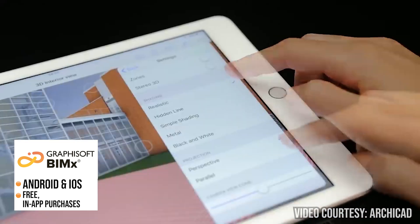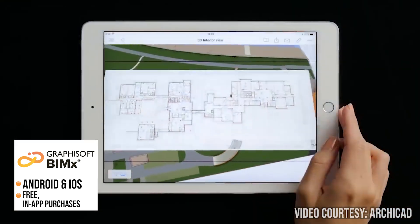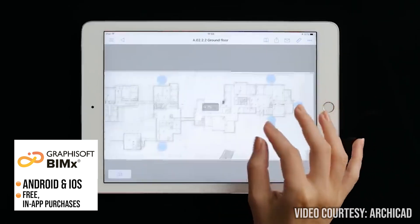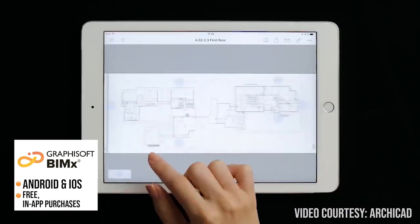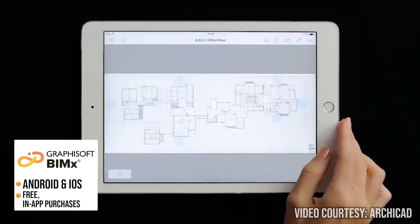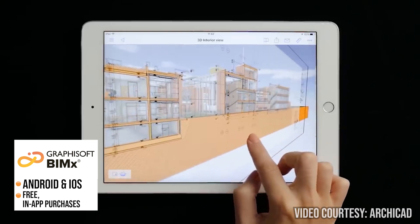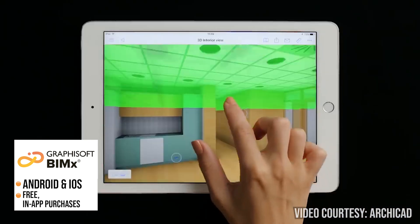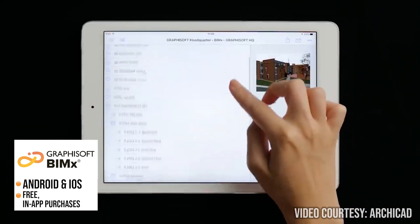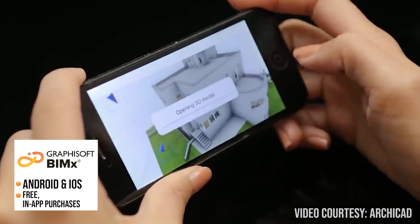BIMx allows architects to explore their BIM projects in 3D, which can be helpful when presenting designs to clients or other stakeholders. It has a range of navigation tools including fly-through mode, 3D cutaways and walkthroughs. The navigation is also like playing a game, making it easy for everyone to use. You can also upload BIMx models to the BIMx model transfer site and engage with clients using a simple web link without installing any additional apps.